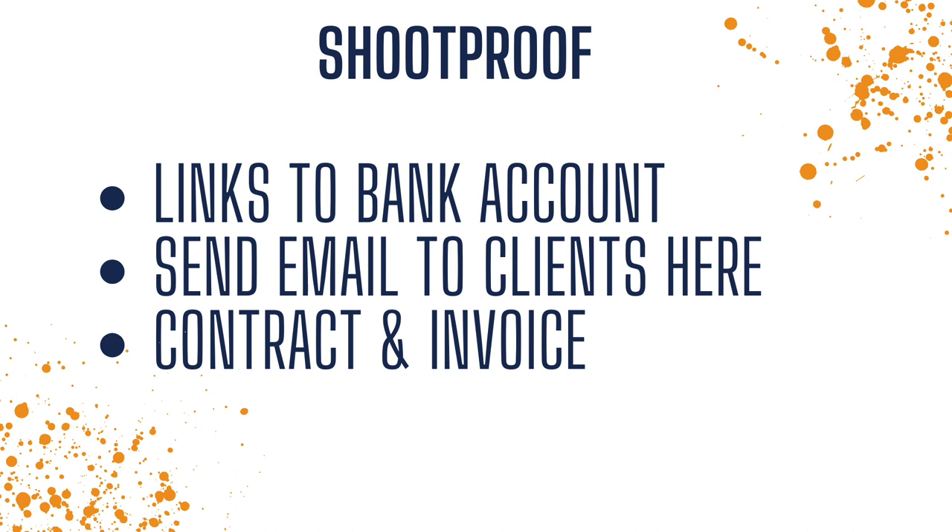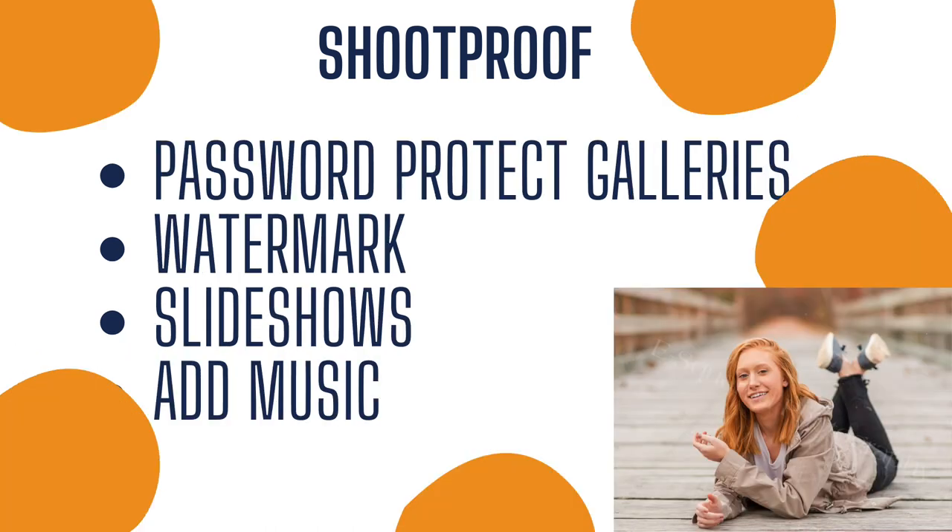We do all of our email sending through Dubsado that we talked about earlier. You can also do contracts and invoices through ShootProof, though again we do that portion through Dubsado, but it does give you that option. The reason it links to your bank account is because when your clients order prints, you can get paid through that order. ShootProof also password protects your galleries, so if you would like to put a password on to protect your galleries and only let certain visitors in, you can do that. It also allows you to watermark your images if that's something you want to do.